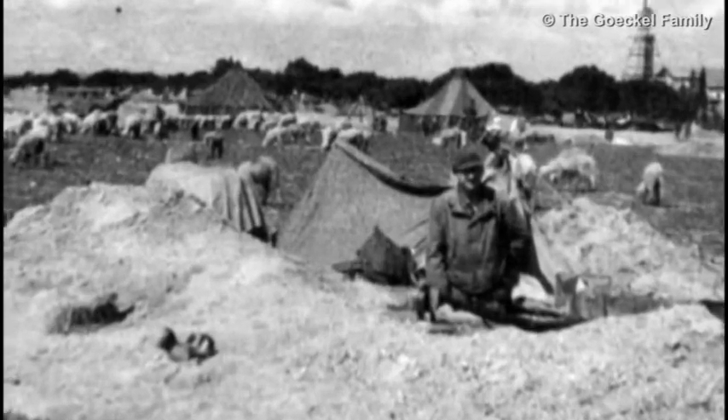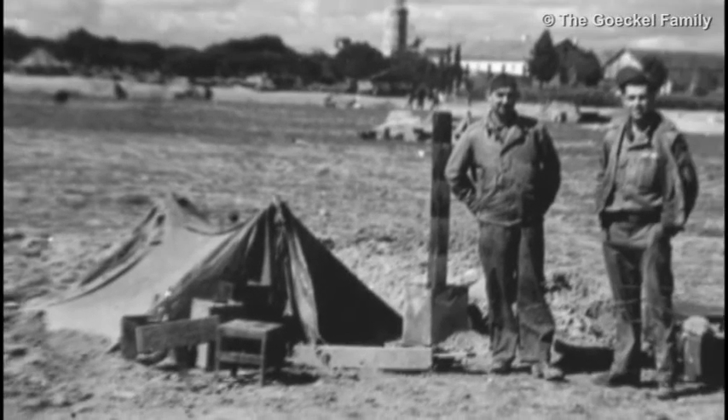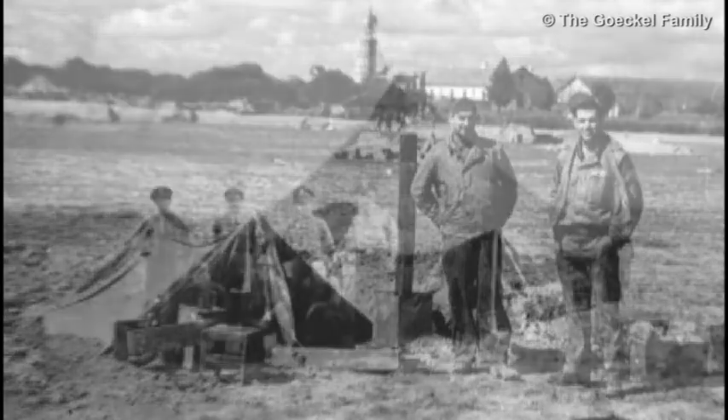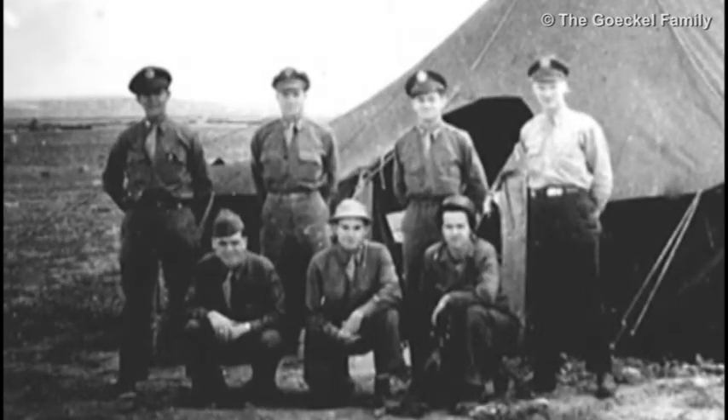We would dig a hole down about three or four feet, depending on how ambitious you were, put the tent over that and put a sleeping bag in it. And when there was an air raid, instead of getting up and getting out into the dark, we would just put our helmets on and go back to sleep. Finally, they gave us pyramidal tents, which housed four officers, and that wasn't so bad. Here's a picture of a pyramidal tent with four occupants — one of them happens to be me.